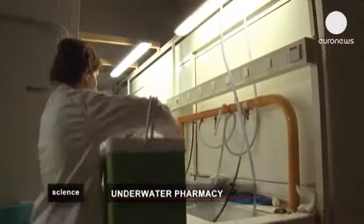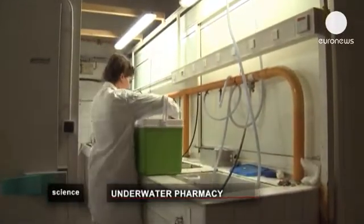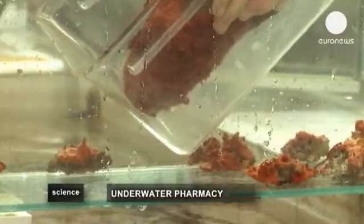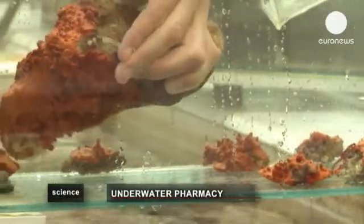The sponges are transported in containers filled with seawater. Once they're cultured in the aquarium, they must be kept in climatic conditions adapted for their survival.